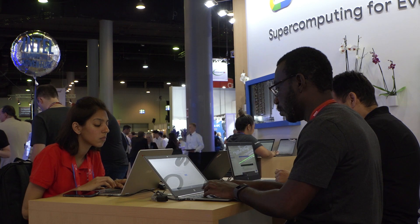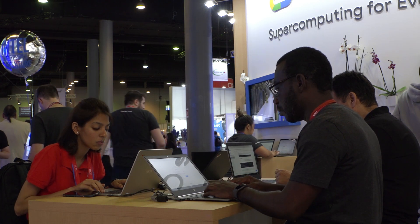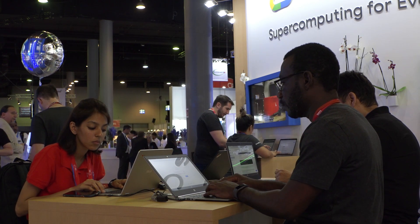Because you can do supercomputing applications from anywhere — from a laptop, from a tablet, from a Chromebook — based on the cloud infrastructure and interfaces that we provide. Thank you very much for your time and hope to see you at ISC next year.